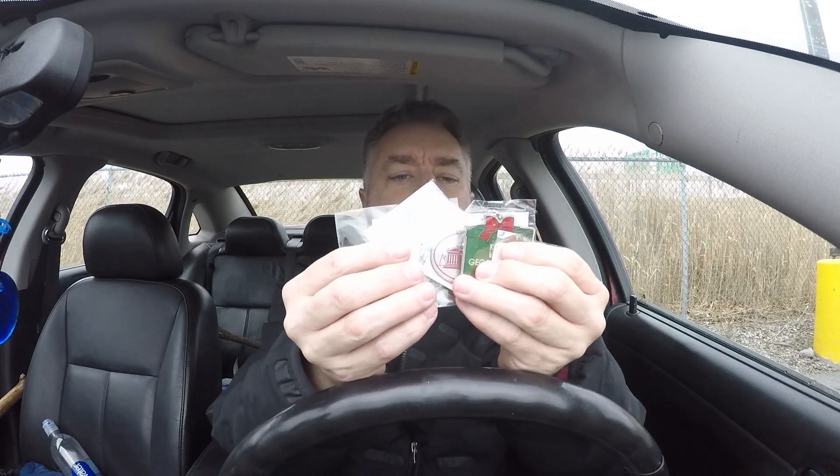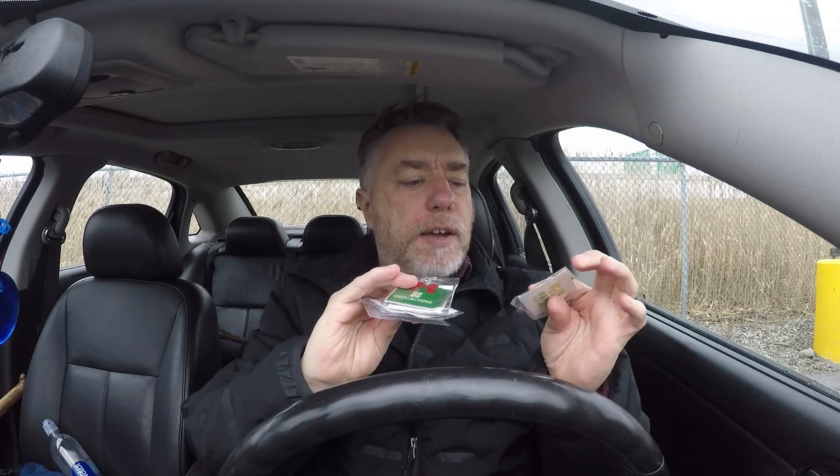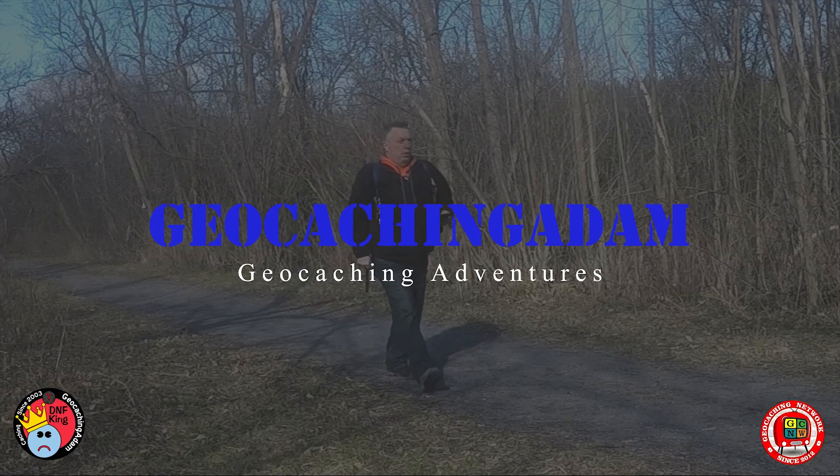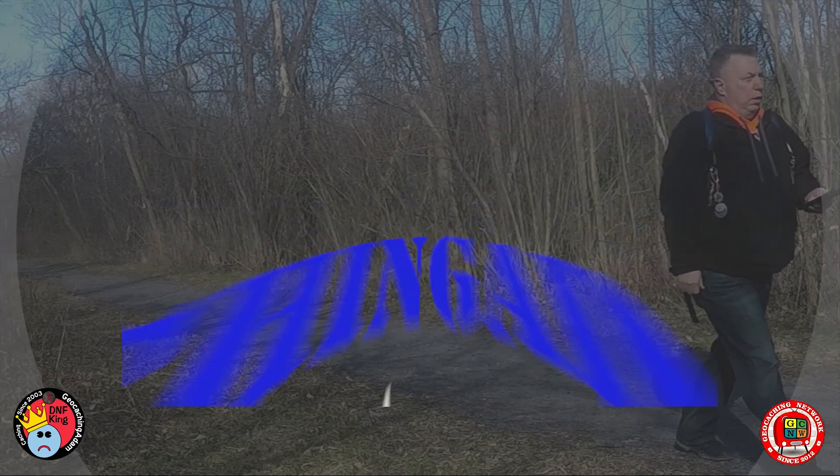So what I'm going to do is I've got five trackables that have never been activated — five unactivated trackables. One of them kind of fits this month. We're going to put these out and give them to the next person who finds the cache that I find. I'm going to try to find some that would fit.